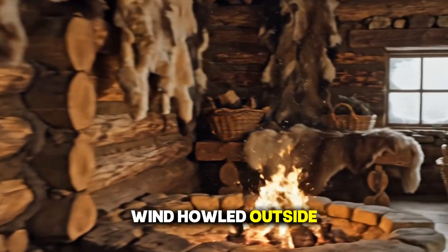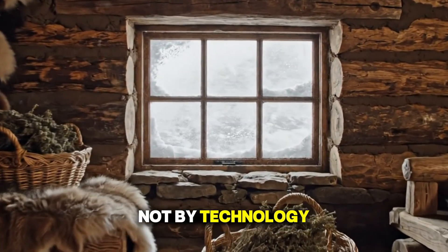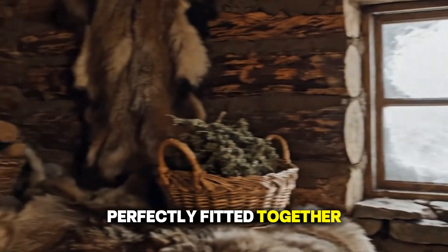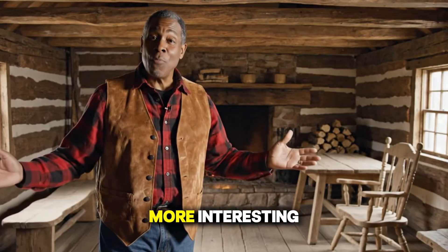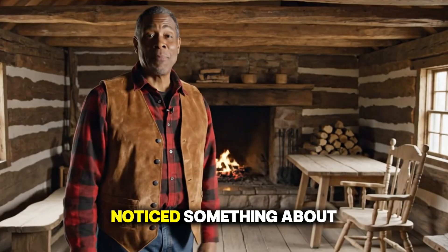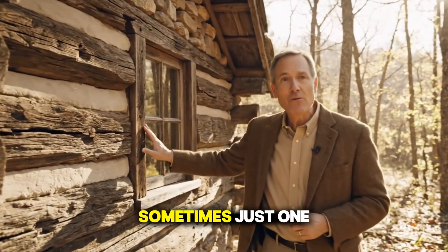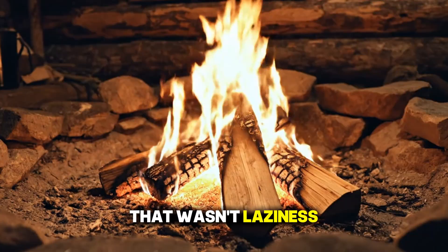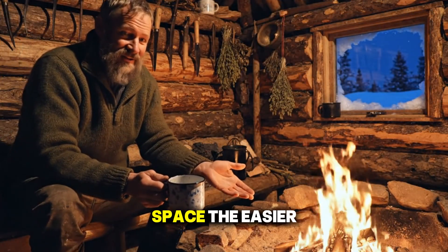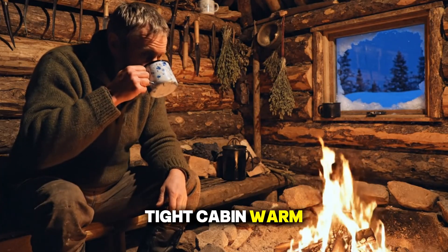And when the wind howled outside, the sound would be muffled — not by technology, but by layers of natural material perfectly fitted together. Here's where it gets even more interesting: the cabin's size. Old log cabins were small, sometimes just one room. That wasn't laziness, that was survival strategy. The smaller the space, the easier it was to heat.